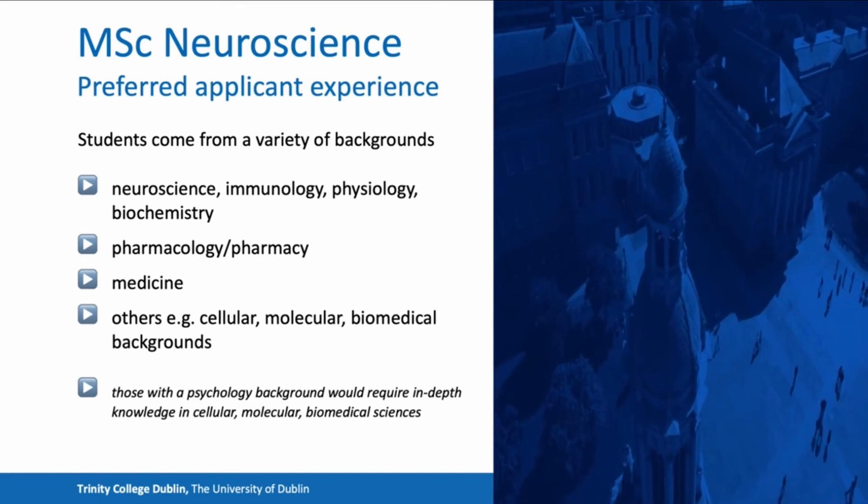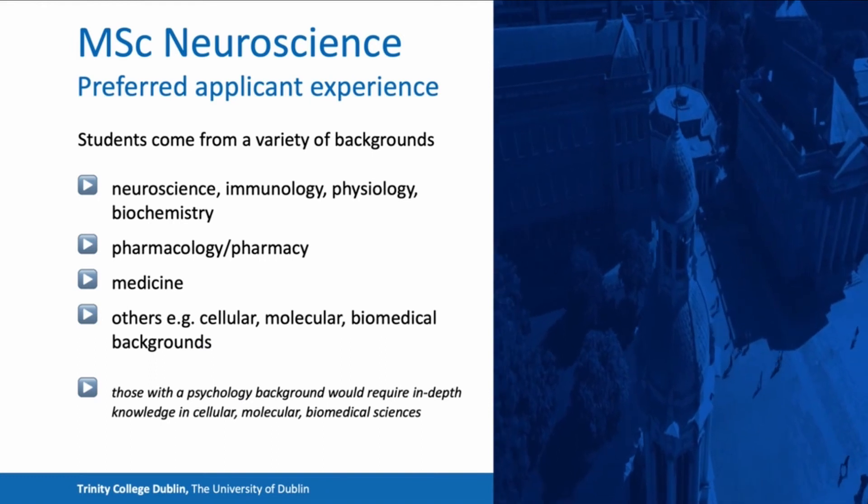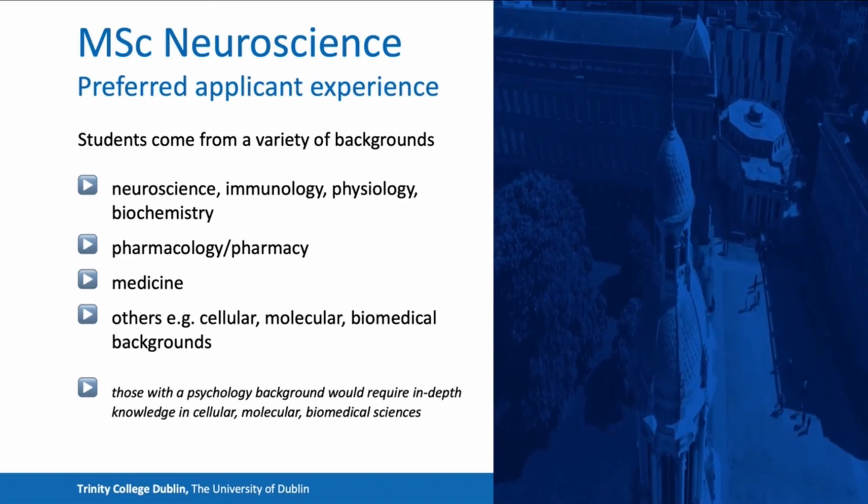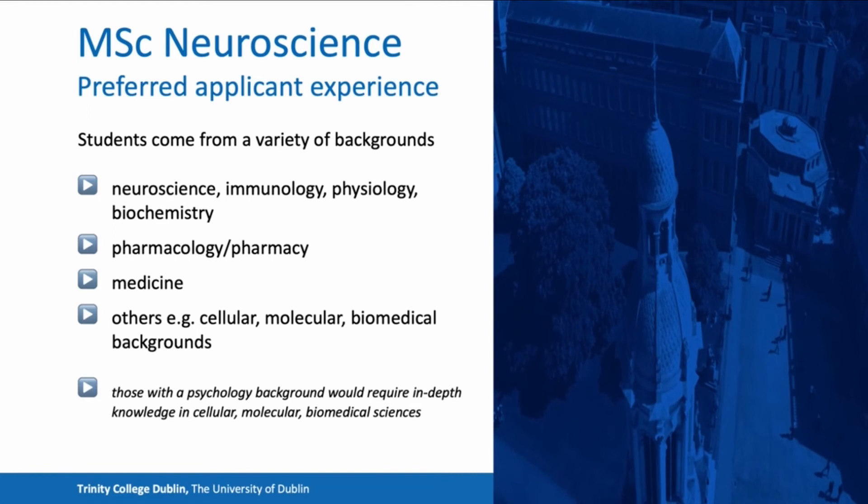The preferred applicants have backgrounds as listed here. Candidates tend to have experience in neuroscience, immunology, physiology, and/or biochemistry. We also have students with backgrounds in pharmacology and pharmacy, as well as those from medicine or medical-related degrees. Other students who do well are those with cellular, molecular, and biomedical backgrounds. Those with a psychology background would also require an in-depth knowledge in cellular, molecular, and biomedical sciences.